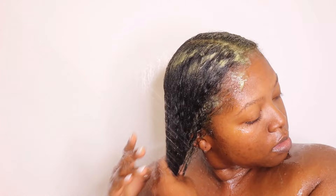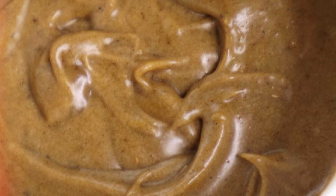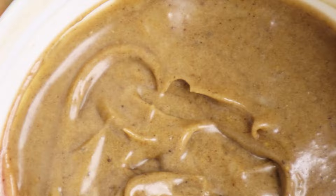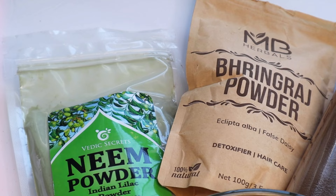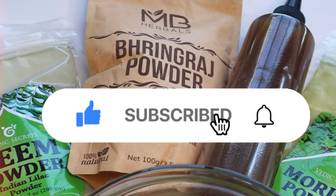Stick around for my next video where I styled my hair using this yummy Ayurvedic shea butter. Y'all have been asking me for the recipe for this butter, so I hope you'll tune in to see how I made it and how I styled my hair afterwards. That's it for today's video y'all — I hope you guys enjoyed it. Let me know what you think of the Ayurvedic deep conditioner we made today. Thank y'all so much for watching. Don't forget to like this video, subscribe to my channel if you haven't done so already, and I'll see you next time.